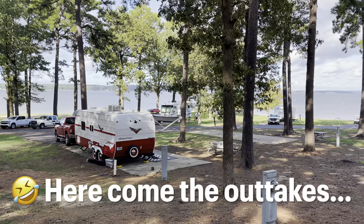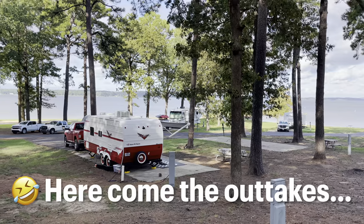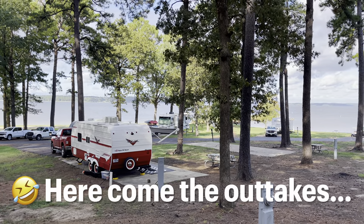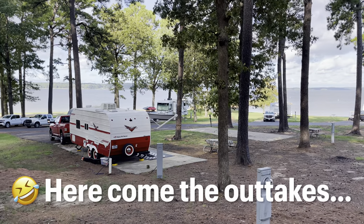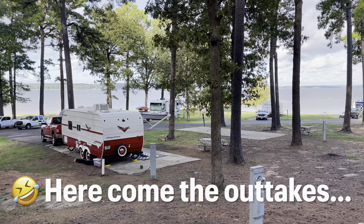All right folks, I'll finish up right here. Come on out this way - bring your boat, bring your fishing poles, bring your bicycles. That way you can have some happy trails and happy camping.